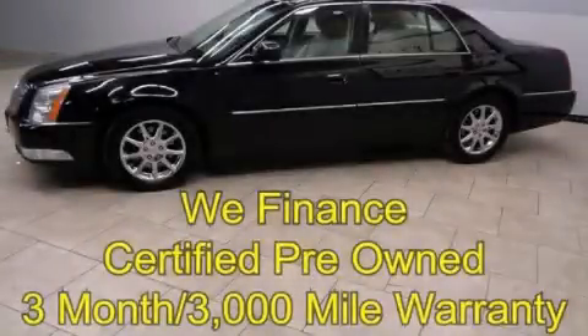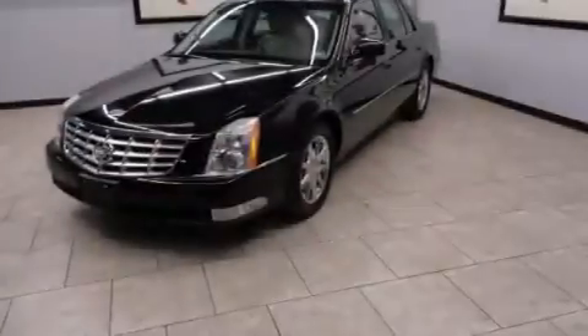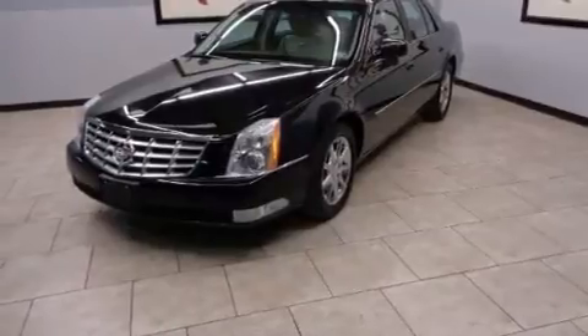This is a certified pre-owned 2010 Cadillac DTS, a drive in shape that provides endless luxury. It has a 4.6 liter 8-cylinder engine and an automatic transmission.